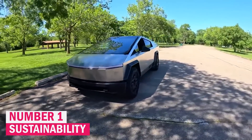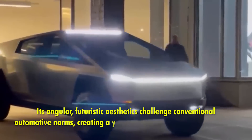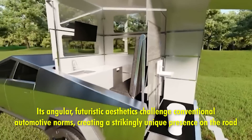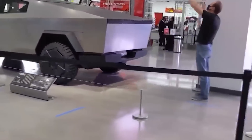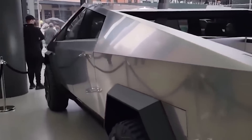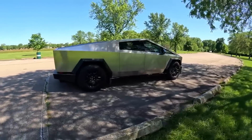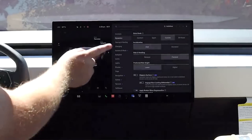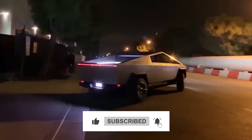Number one: sustainability. Tesla's Cybertruck stands as a groundbreaking testament to the company's commitment to pushing the boundaries of electric vehicle design and performance. Its angular, futuristic aesthetics challenge conventional automotive norms, creating a strikingly unique presence on the road. Beyond its bold appearance, the Cybertruck offers remarkable advancements in technology and sustainability, featuring an exoskeleton made from ultra-hard 30X cold-rolled stainless steel, which enhances durability and resistance to impact while minimizing environmental impact. The vehicle's electric powertrain promises exceptional performance metrics, including rapid acceleration and impressive range, making it a practical choice for everyday use and long journeys alike. By marrying avant-garde design with cutting-edge technology, Tesla not only redefines what is possible in electric vehicles, but also promotes a future where sustainability and desirability go hand-in-hand. Thanks for watching — subscribe to the channel and hit the bell icon.